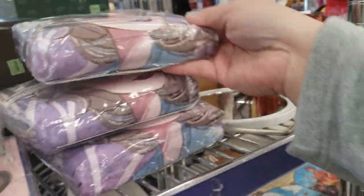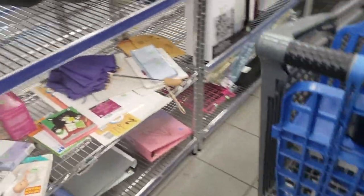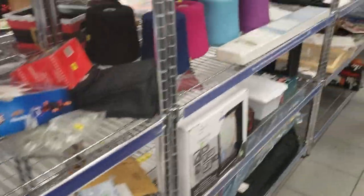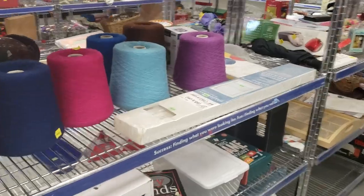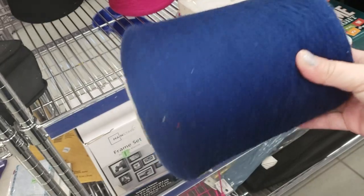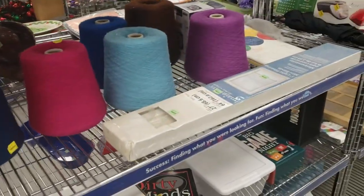Look at these little candles. Frozen Two. Look at all that yarn — $2 a skein. That seems like a really good deal. What do you guys think? I think that seems like a great deal.